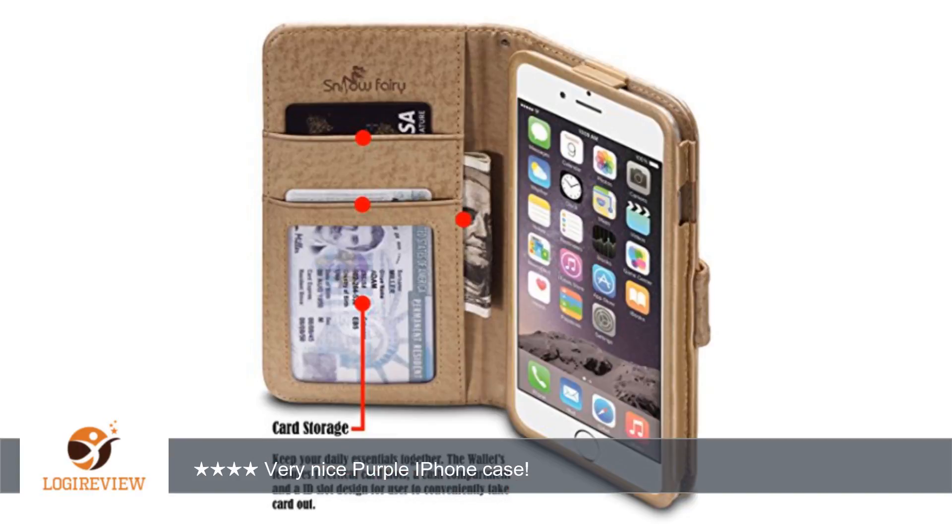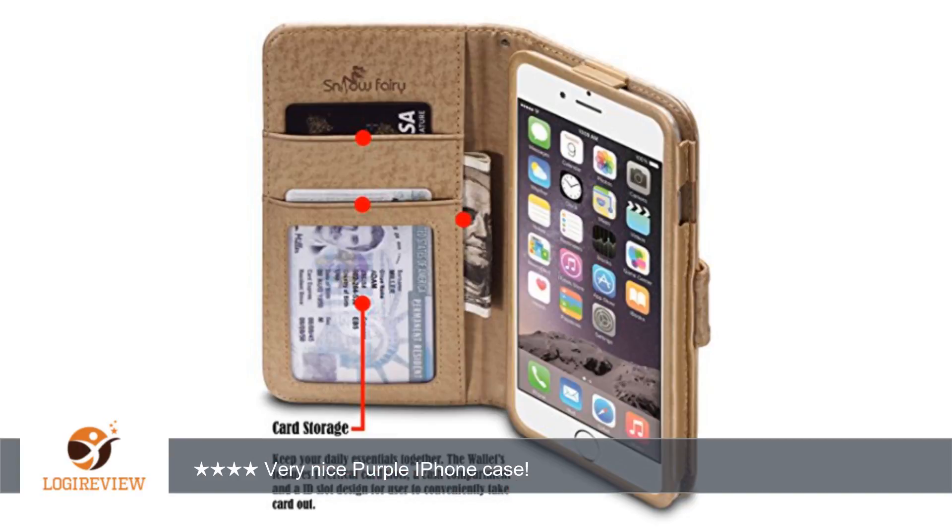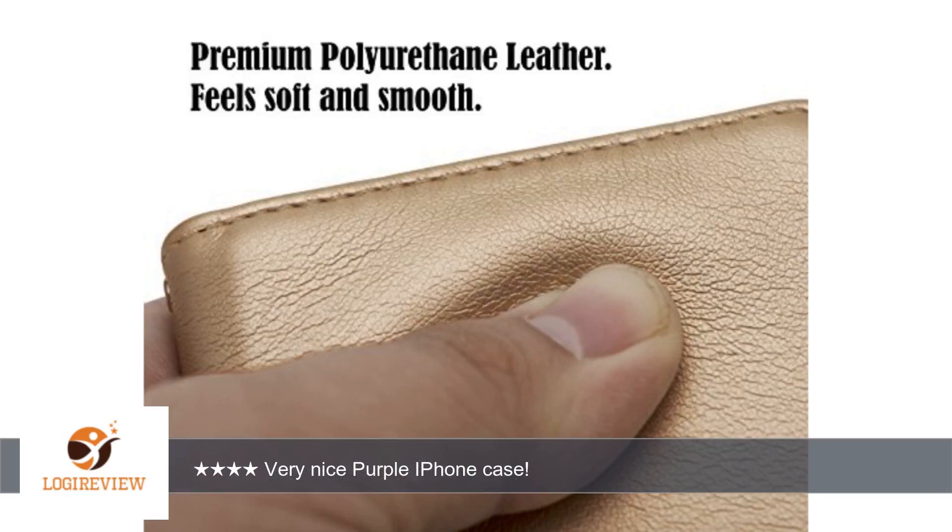A customer wrote: This is a nicely made iPhone case. I have an iPhone 6 and the case fit my phone pretty good, but a little loose. The color purple is great, the clasp is secure, and there is plenty of room for credit cards or bills. The case looks leathery but is synthetic and the strap is detachable.